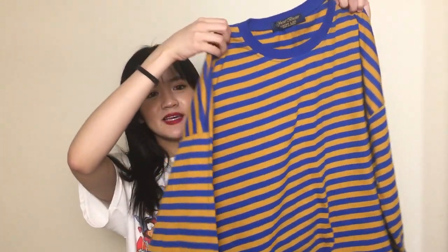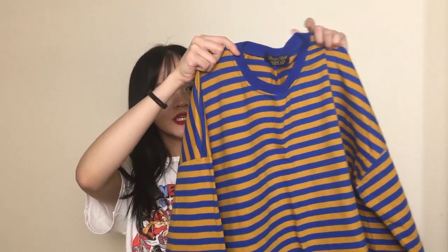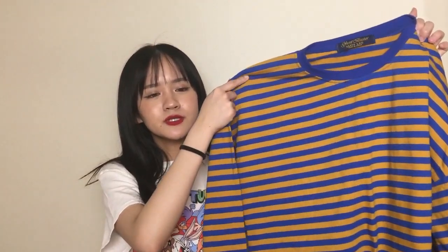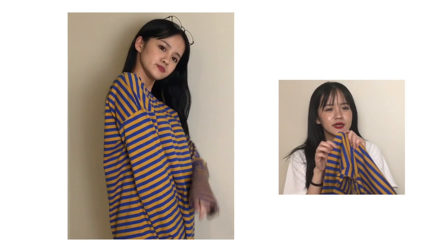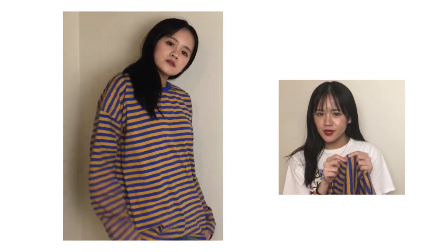Next up, I have another striped piece of clothing — it's this. This is long-sleeved and it's just like yellow and blue stripes. Funny story about this is I actually, on the website, I got this because the stripes looked like they were a darker shade of blue. I definitely wasn't expecting this color of blue to come in. I was kind of disappointed at first, but it's actually really cute.